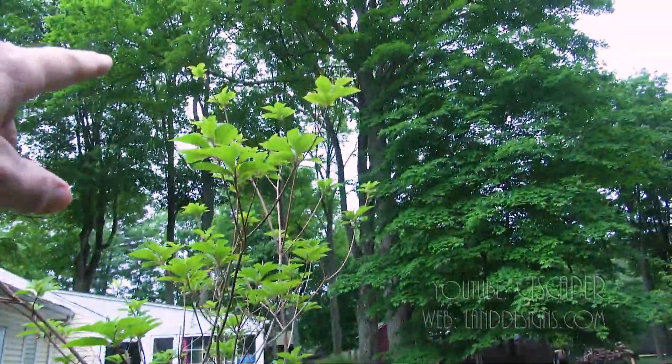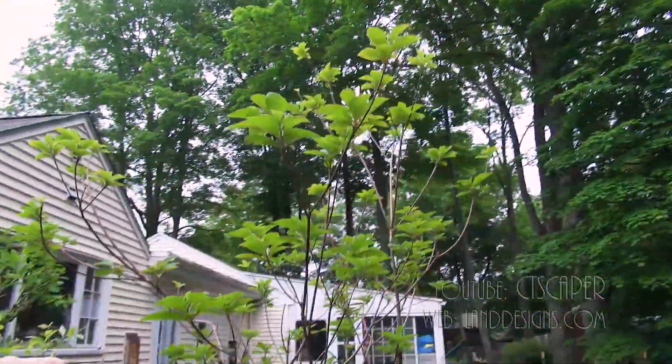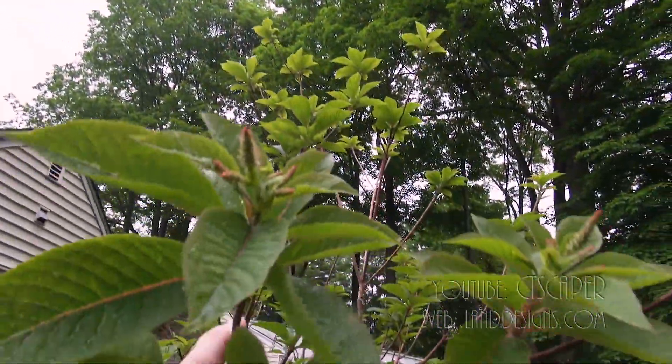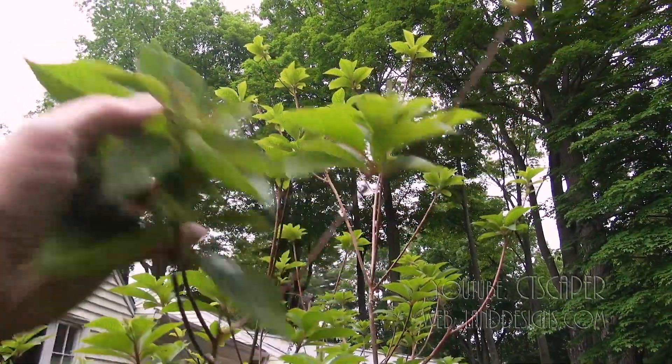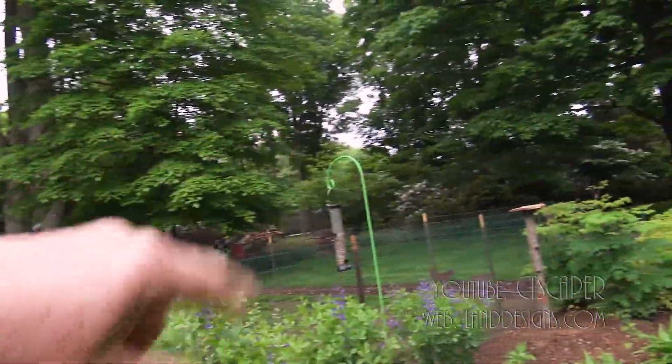I also moved this giant — this is Clethra barbervensis, which is just getting its blooms. This is a white bloom, but if you take a look here, that's Clethra barbervensis. We've got the feeders over here. The birds love to land on the Clethra and then go to the feeder.